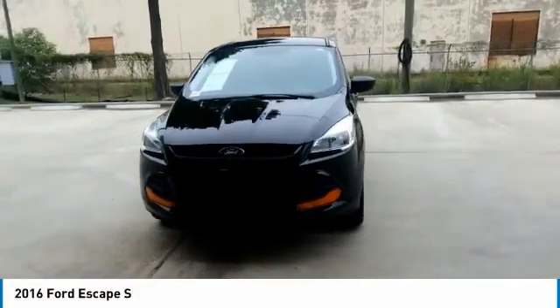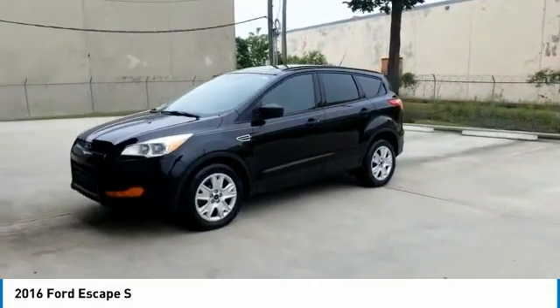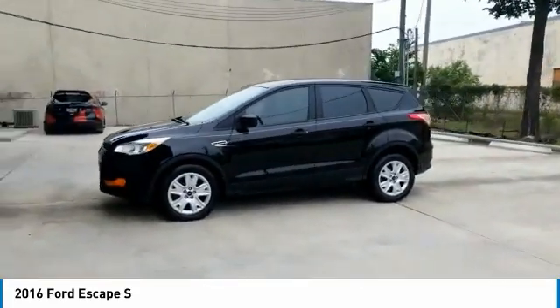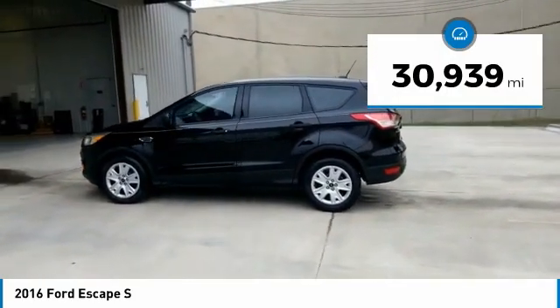We are pleased to show you the 2016 Escape. Gas engines flex, tow, sip, and go with Ford Escape. This vehicle has less than 35,000 miles.